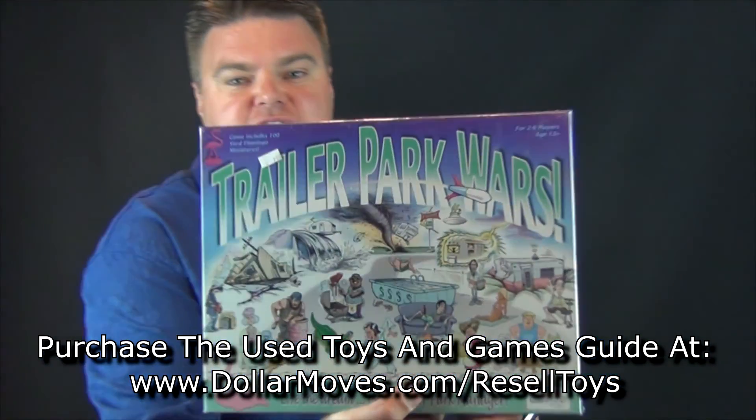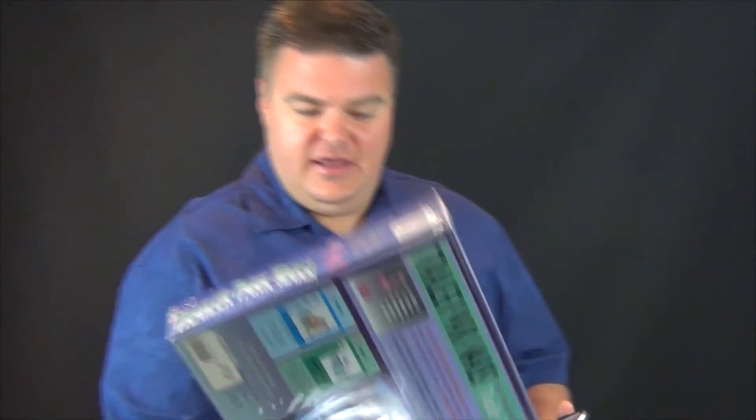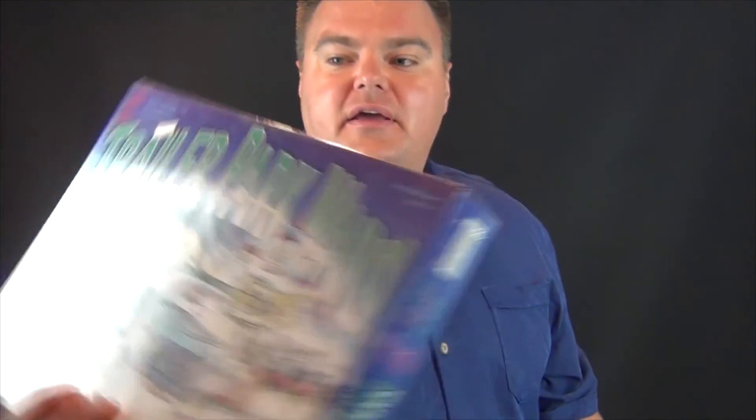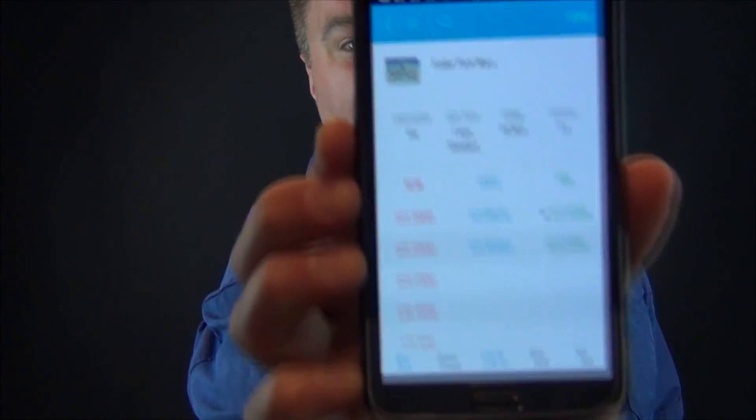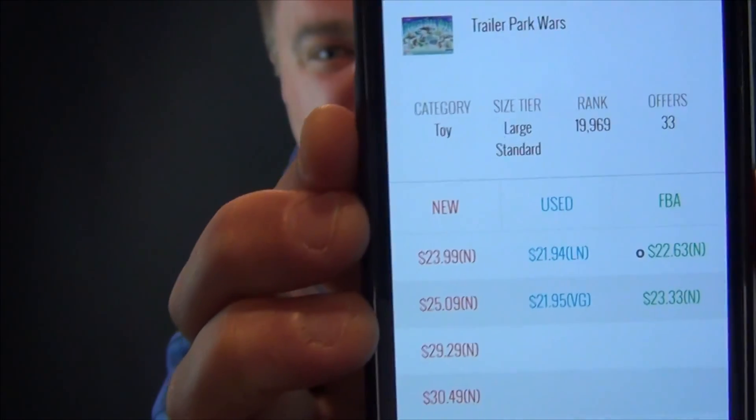This one is called Trailer Park Wars. This one says $2.99 for the price but I got it for half price, so a dollar 50. And as I was telling you, it's got the shrink wrap on it — it's brand new, hasn't been opened, all the corners look good on it. It looks just like if you got it from the store. All it's going to need on my side is to clean up the shrink wrap with some glass cleaner and call it good. Trailer Park Wars has a rank of 19,969. It's selling new for $22.63 as the buy box, and $23.33 is the next FBA.